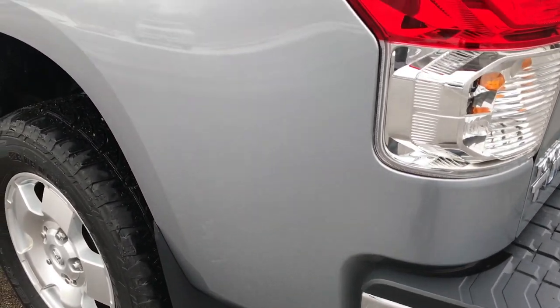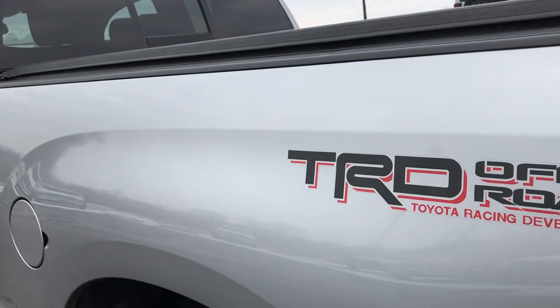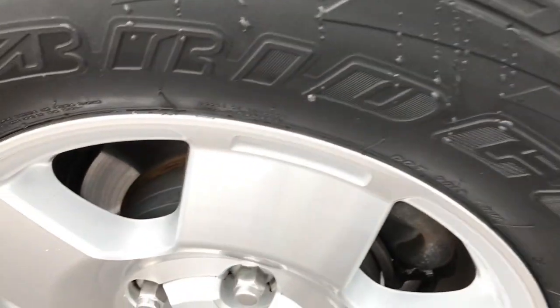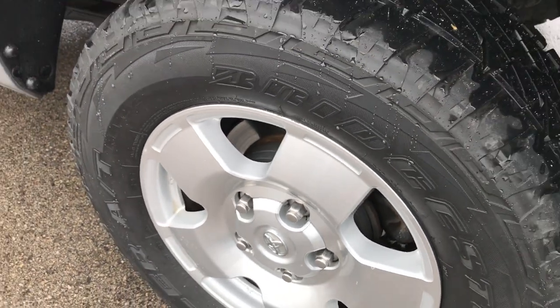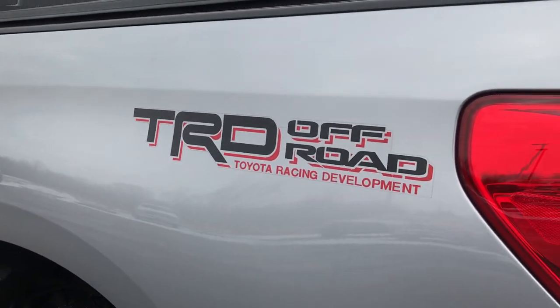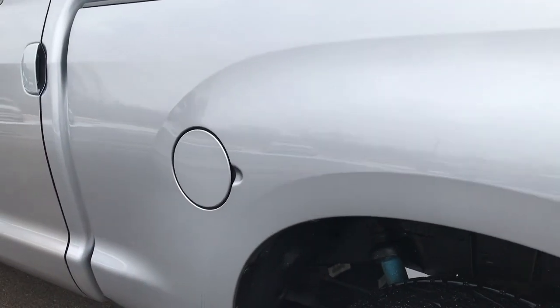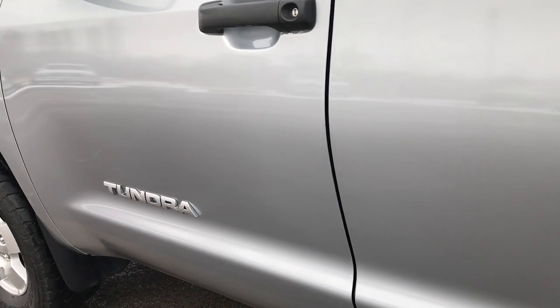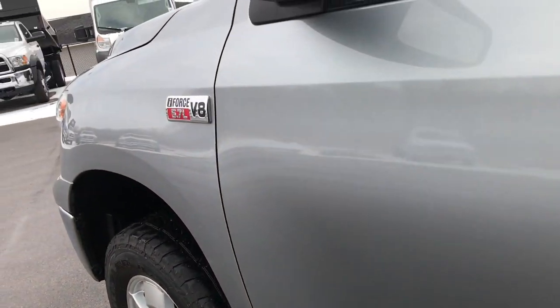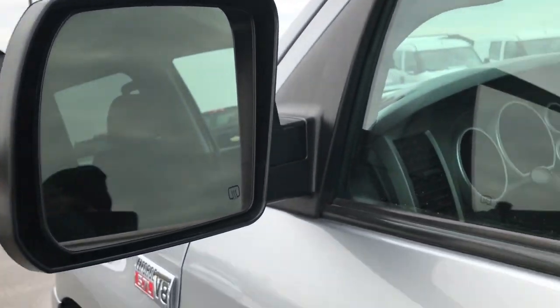Down the driver's side, the truck is just as clean as the passenger side. The last rim is in excellent shape — no scuffs, no corrosion on those rims at all. Really nice condition. As you go down this side, the truck is just as clean as the passenger side. It has the heated power mirrors.